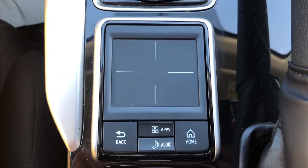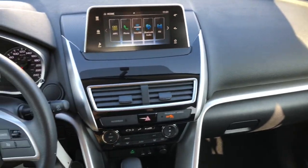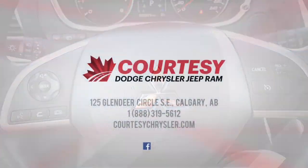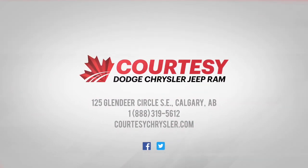And then this button right here is to adjust the screen setup in front of you so you don't have to reach and touch the screen. If you have any more questions about this beautiful Mitsubishi, please visit us in-store or online at Courtesy Chrysler. This is Tyson, hoping you guys have a great day.